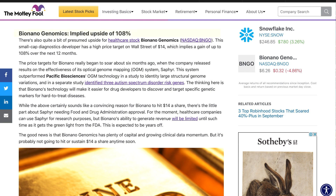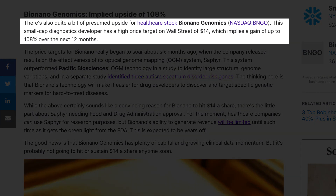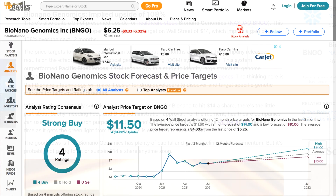The article is titled 'Bio Nano Genomics: Implied Upside of 108 Percent.' It's clearly going to be a bullish piece on BNGO. In my opinion, 108 percent upside is something we should be able to achieve in the short to mid-term — in the long run there's plenty more upside. The article notes there's quite a bit of presumed upside for healthcare stock Bio Nano Genomics, a small-cap diagnostics developer with a high price target on Wall Street of $14, implying a gain of up to 108 percent over the next 12 months. When we go on TipRanks, the average price target on BNGO is $11.50.